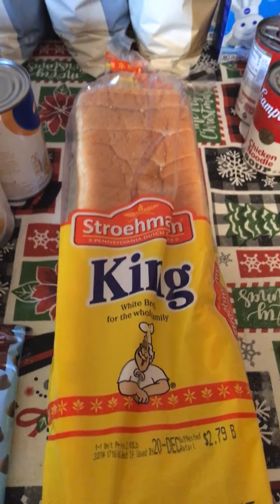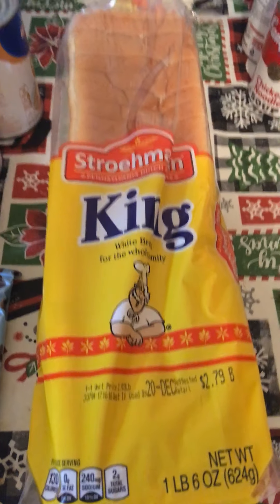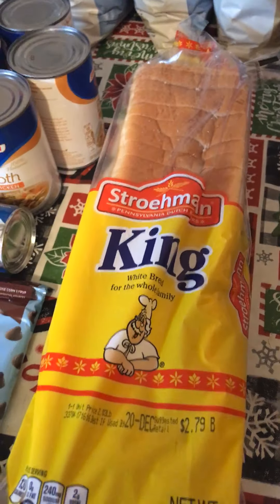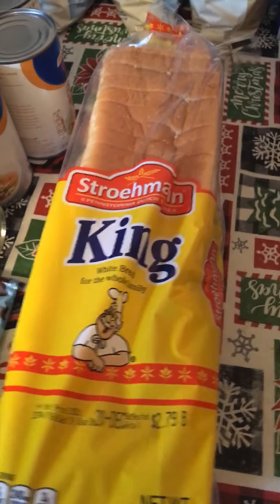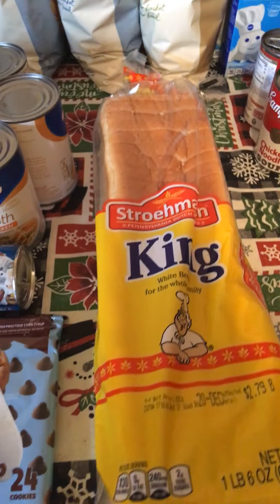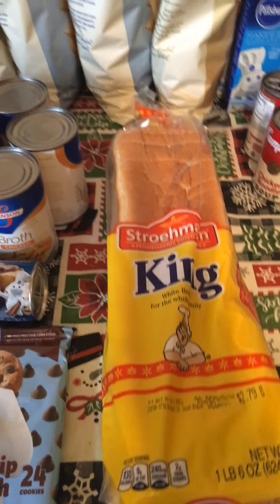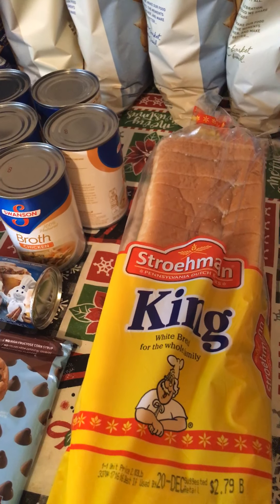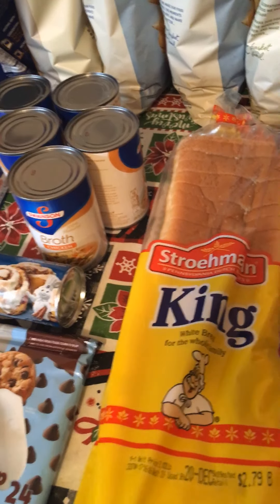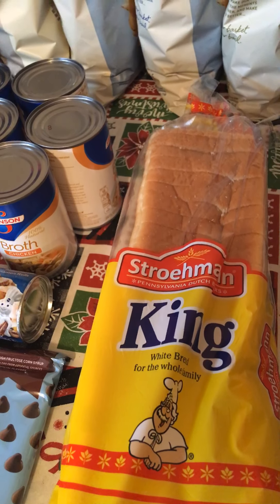Stroehmann King is on sale for $1.99 — we had a super coupon, limit of one, making this bread $0.99. A couple of deals that were sold out: they didn't have the 12-pack glazed donuts at $0.99 with the super coupon, the condensed milk was completely sold out, and the Betty Crocker fruit gushers were completely sold out.